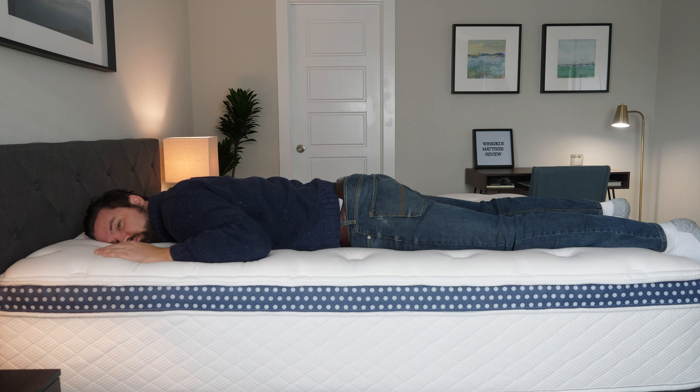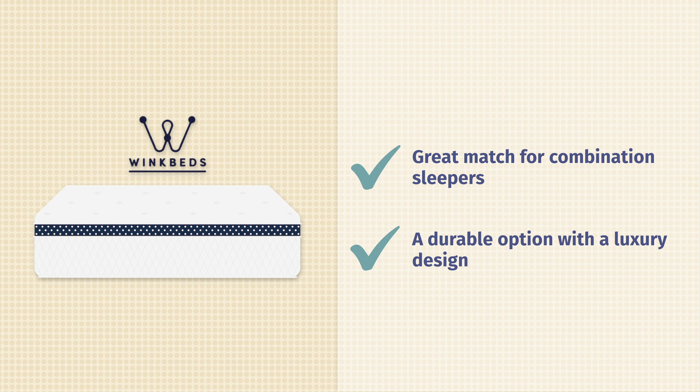The WinkBed is also a good match for combo sleepers. Last but not least, it's a very nice luxury mattress overall with great materials and a good durable option.